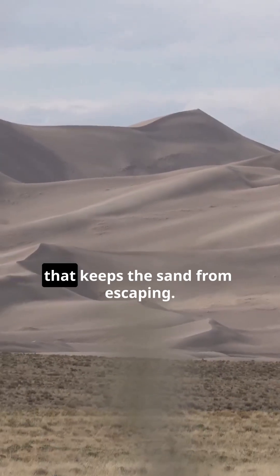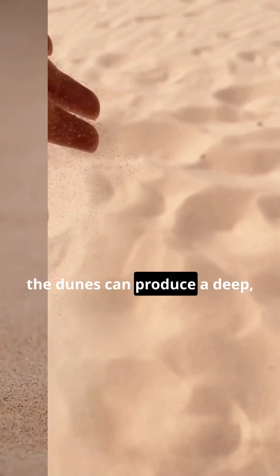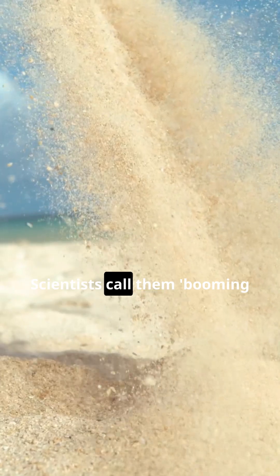acting like a natural cage that keeps the sand from escaping. And when the sand slides, the dunes can produce a deep, booming sound, created by millions of grains vibrating together. Scientists call them booming dunes, a rare natural phenomenon where the sand itself makes a low rumble, like a low bass note rising out of the ground.